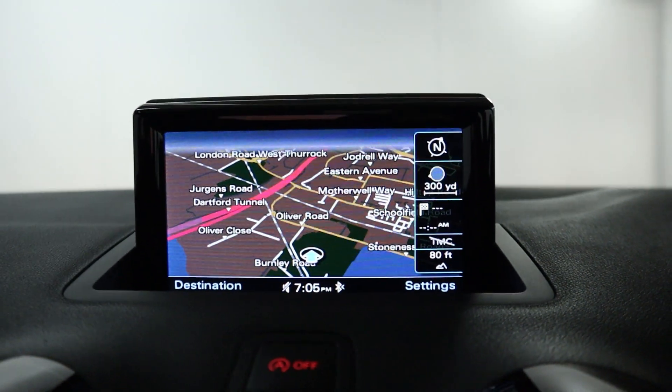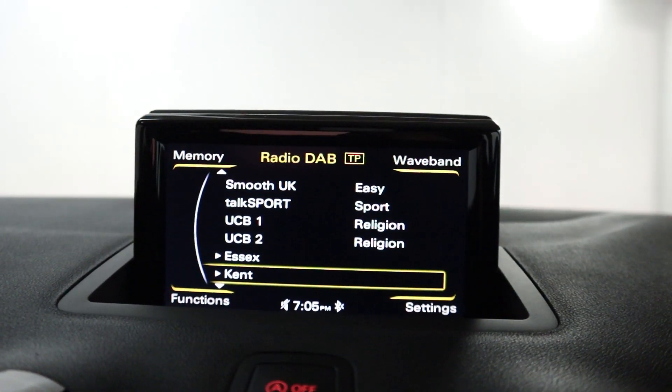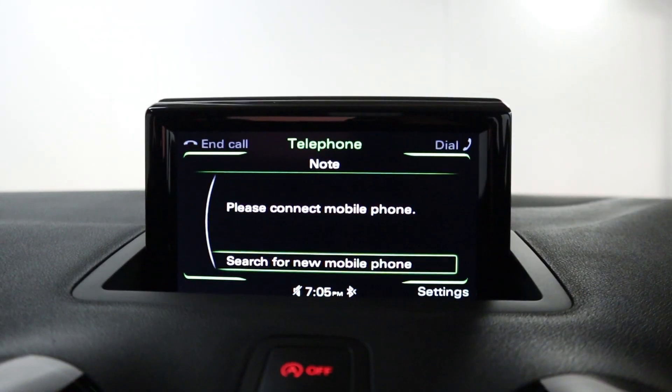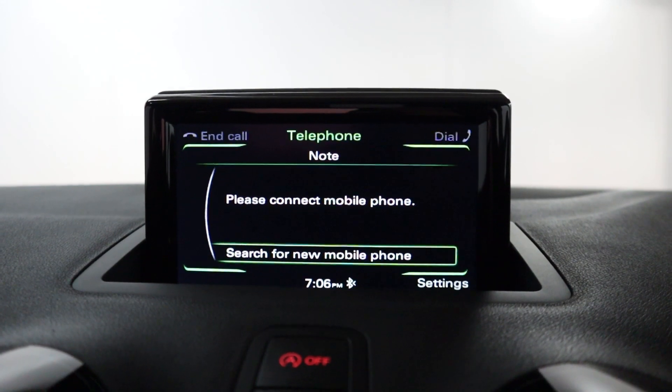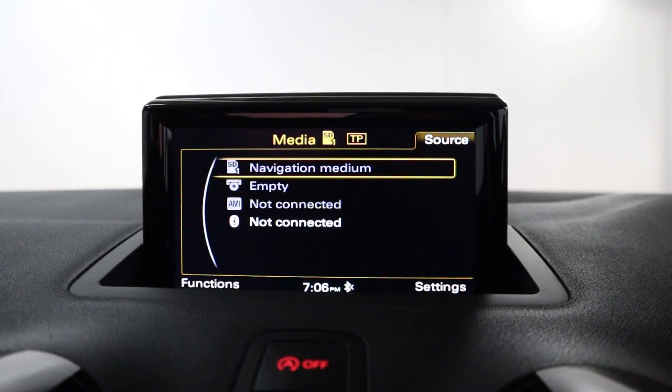Up in the centre you've got a folding screen featuring maps and navigation. You've got radio, Bluetooth connection for hands free for your phone, and different media sources including Bluetooth and CD.